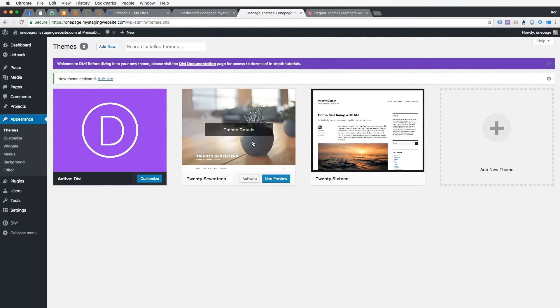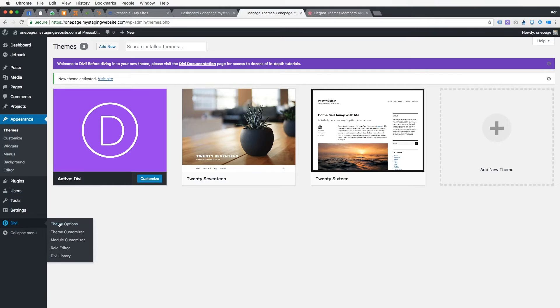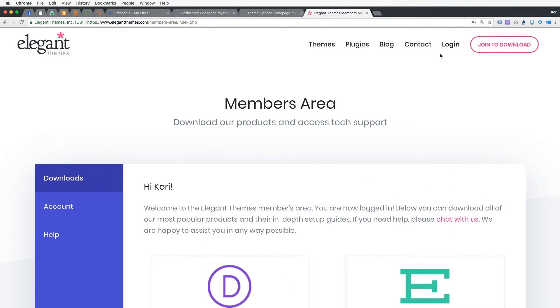One of the other steps you'll need to do is grab your access code so that the theme can communicate with Elegant Themes. This is where you'll add your username and your API key from Elegant Themes. You'll want to do that step first as your due diligence to be certain you always get alerts whenever the Divi theme needs updates, so go ahead and jump back over to Elegant Themes and get that done.